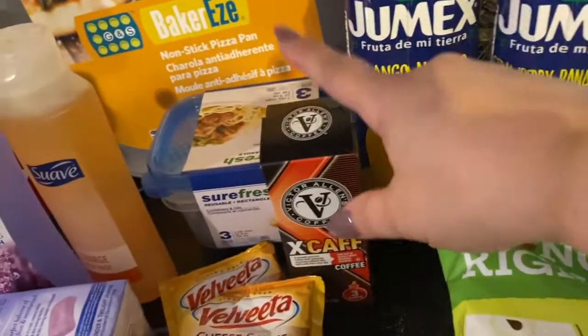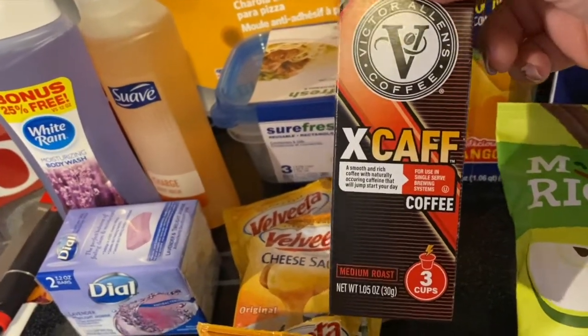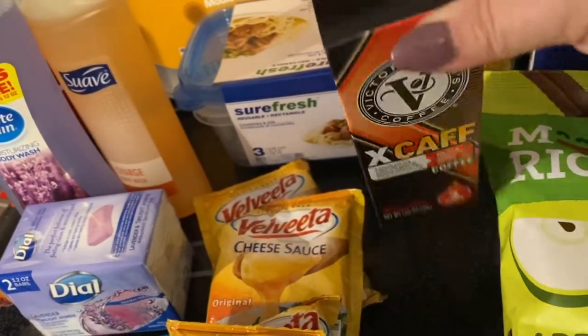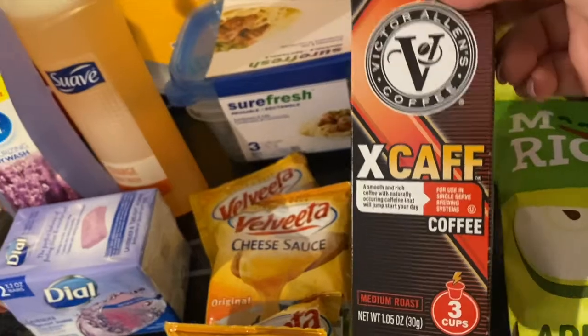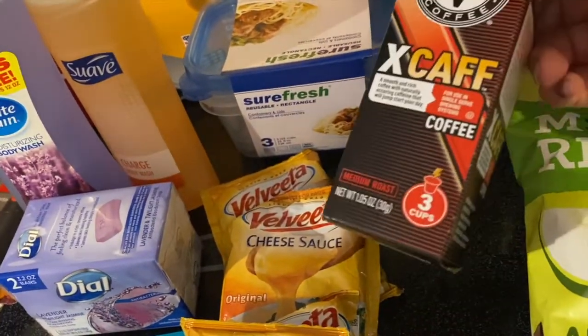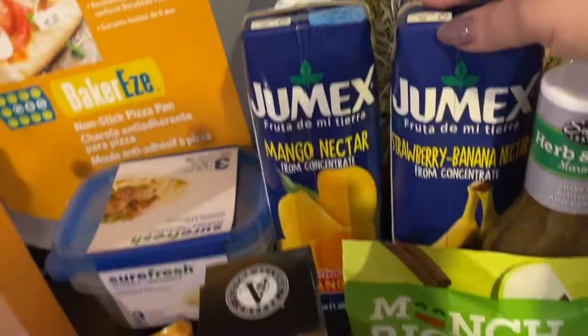Moving on, I got this small little box of Xcal coffee pods — these have extra caffeine in them, because some mornings you just need that. There's only three pods in there.